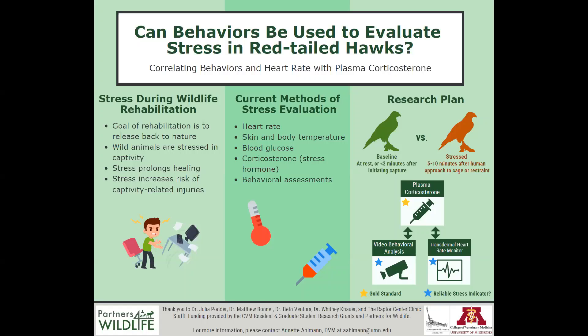My name is Annette Ullman. I'm a second-year graduate student in the VMED program, and today I'll be talking about the plan for my project to assess whether behaviors can be used to assess stress in wild red-tailed hawks during the wildlife rehabilitation process.